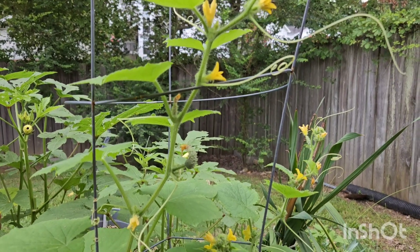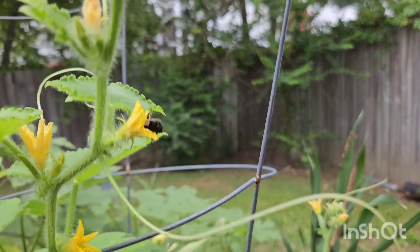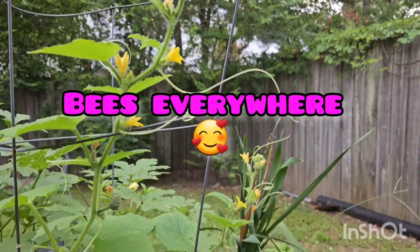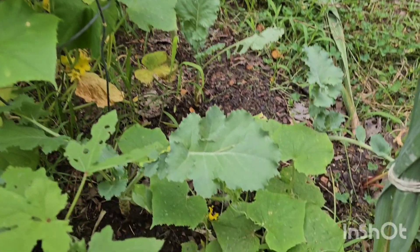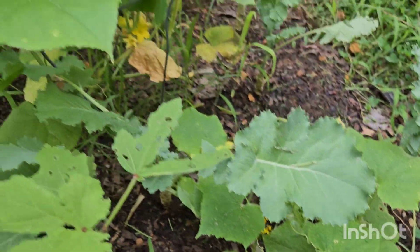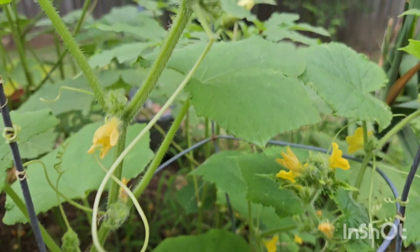Good morning, this is a cucumber update y'all. A bee is right here — whoo, child, ain't trying to get stung by no bee — but the bees are working really hard this morning on the cucumbers. So yeah, I have a few coming in.